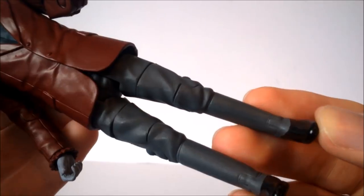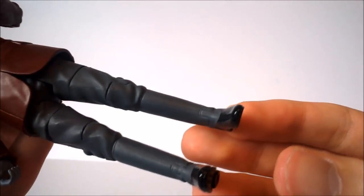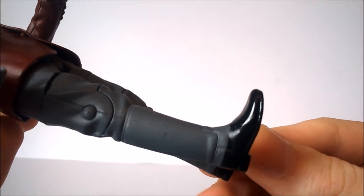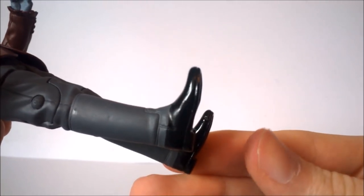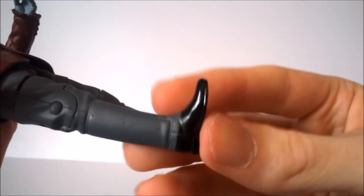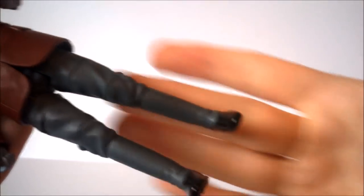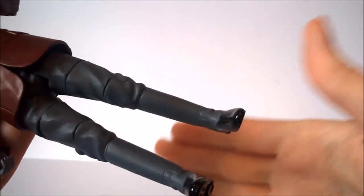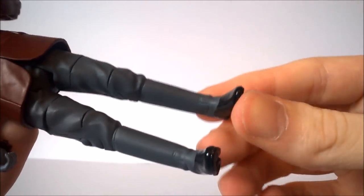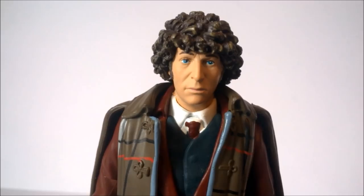Moving down to the lower half, we get the Third Doctor's trouser design with some ruffles. What's questionable is the choice to use the large boot sculpt from what I believe was seen in The Green Death — they've painted the trouser colour over the actual boots, with glossy black shoes poking out at the very bottom. This gives the impression of trousers running all the way down to simple shoes rather than boots. A standard Third Doctor leg with a shoe at the bottom does already exist in the classic line, so that sculpt could have been used instead.